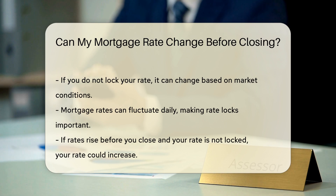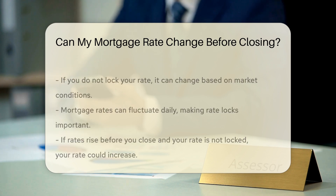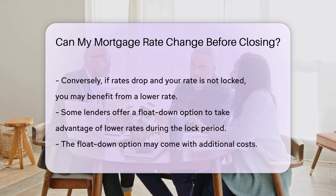Rate locks are important because mortgage rates can fluctuate daily. If rates rise before you close, your rate could increase if it is not locked. Conversely, if rates drop, you may benefit from a lower rate if you have not locked in.